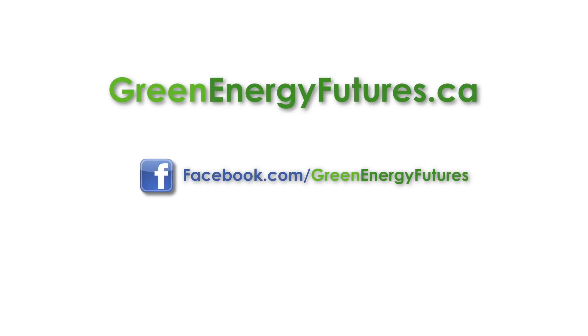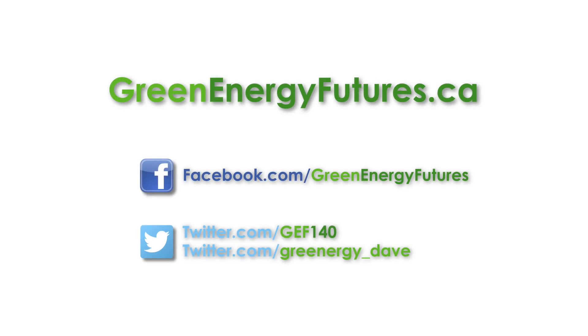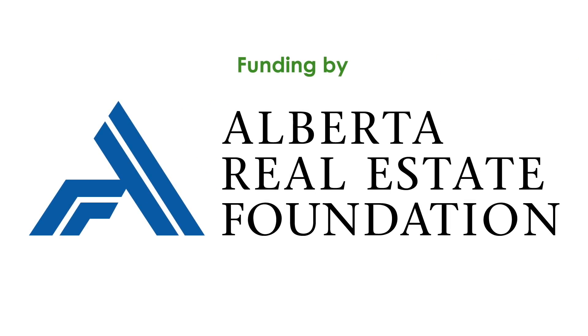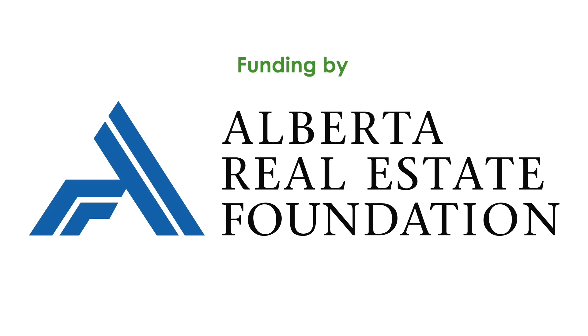Want more details? Check out our blog, podcast and photos at greenenergyfutures.ca. If you like this video, be sure to watch for part 4 in our Smart Home series — our top 10 tips for energy efficiency. Be sure to subscribe to our channel and check out our other videos. For Green Energy Futures, I'm David Dodge.